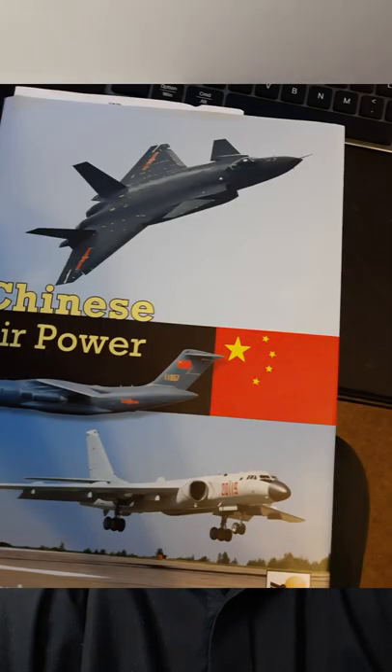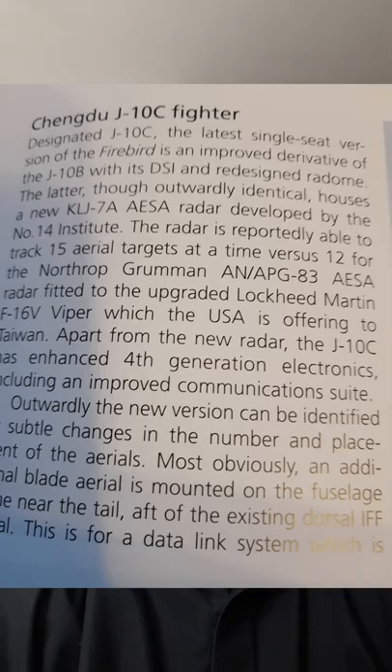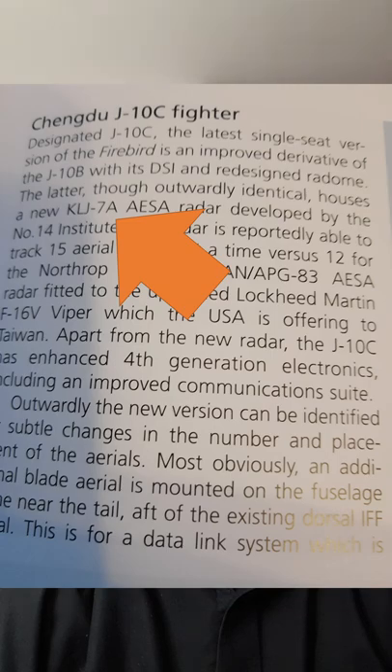I used a book from 2018 as my source and didn't check accurately enough, so apologies again. Stay tuned for the third part — if you haven't seen part one and part two, links are in the comments and description below.